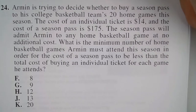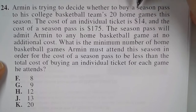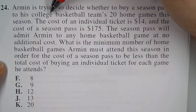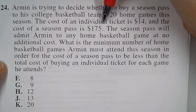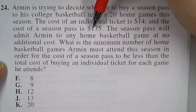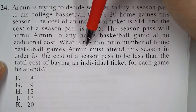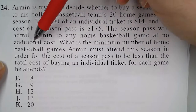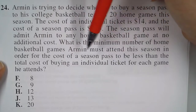In Problem 24, Armin is trying to decide whether to buy a season pass to his college basketball team's 20 home games this season. The cost of an individual ticket is $14, and the cost of a season pass is $175. The season pass will admit Armin to any home basketball game at no additional cost. What is the minimum number of home basketball games Armin must attend this season in order for the cost of the season pass to be less than the total cost of buying an individual ticket for each game he attends?